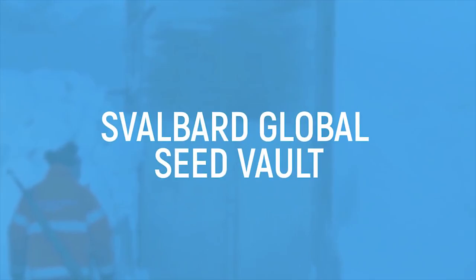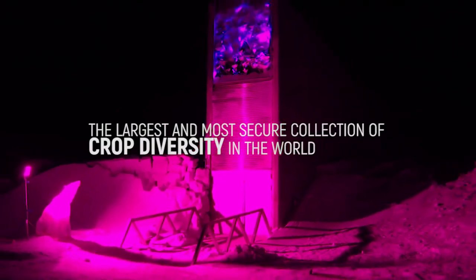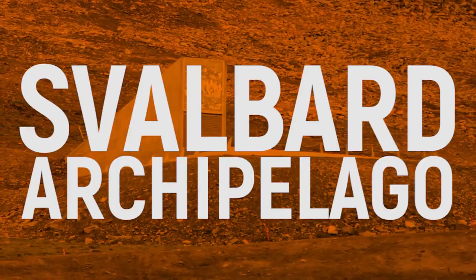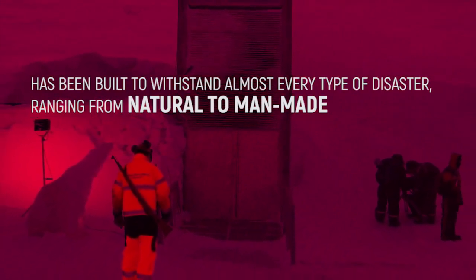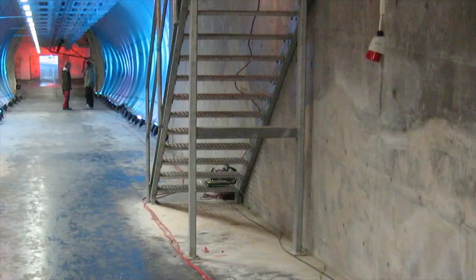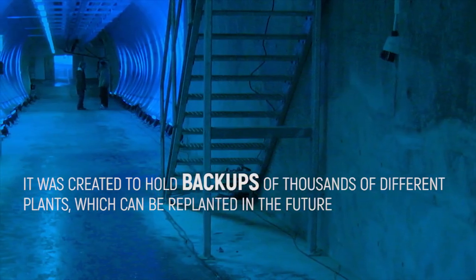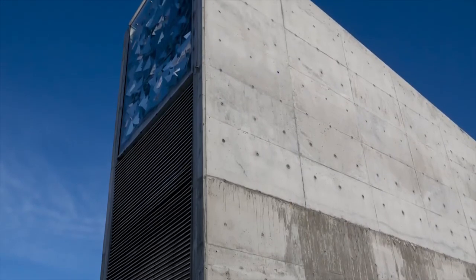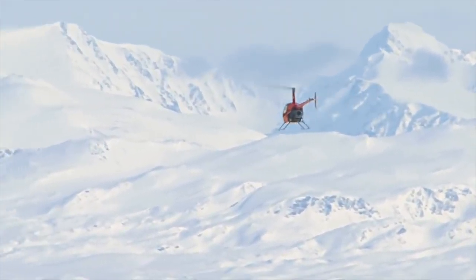Svalbard Global Seed Vault. Halfway between Norway and the North Pole lies the Svalbard Global Seed Vault, the largest and most secure collection of crop diversity in the world. It's tucked deep inside a mountain on a tiny island in the Svalbard Archipelago, and has been built to withstand almost every type of disaster, ranging from natural to man-made. It was created to hold backups of thousands of different plants, which can be replanted in the future if things like population growth or climate change affect the world's plant selection. Svalbard Global Seed Vault is located in the most northern location that a person can fly to on a standard flight.